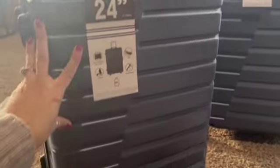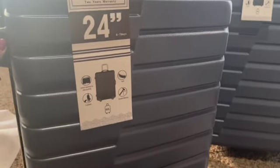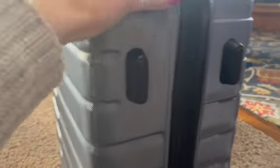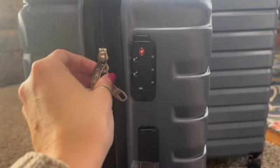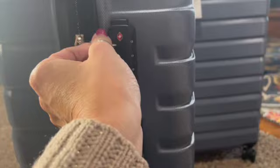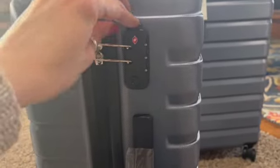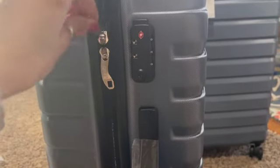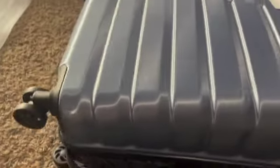Here's the 24-inch. It's nice that they took the time to individually mark these. The 28-inch is expandable — you can unzip it and it opens further — but the smaller ones are not expandable. The 24-inch is rated for four to seven days and is actually a really nice size. They're both really nice sizes.